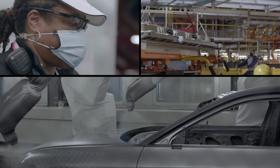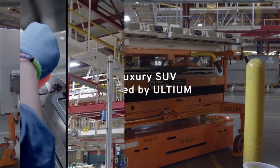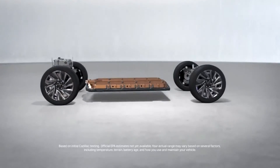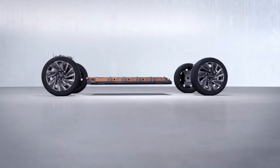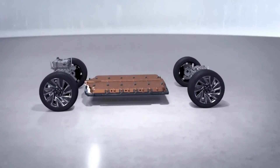As a reminder, the Cadillac Lyriq is motivated by GM Ultium battery and GM Ultium Drive motor technology, with a 100 kilowatt-hour battery and single drive motor combination good for 300 miles between plugs, as well as 340 horsepower and 325 pound-feet of torque.